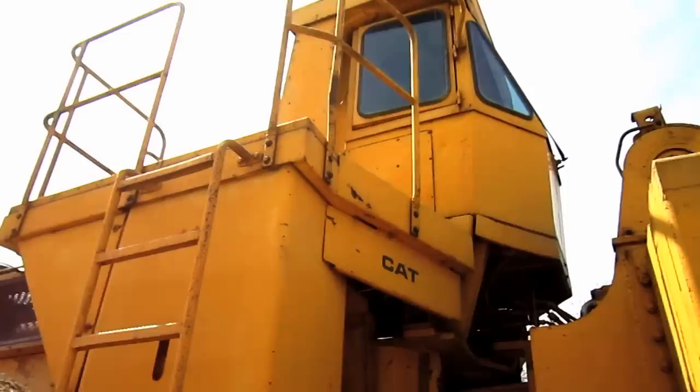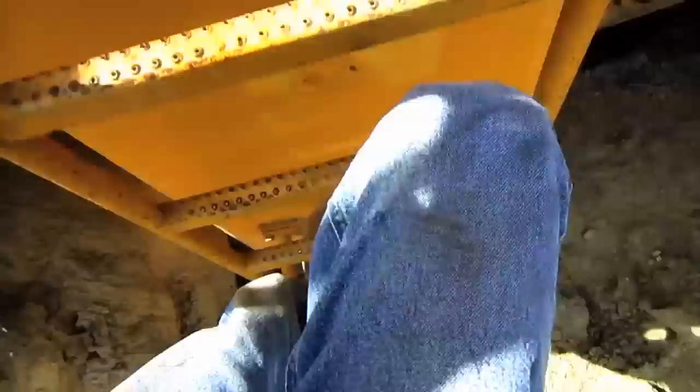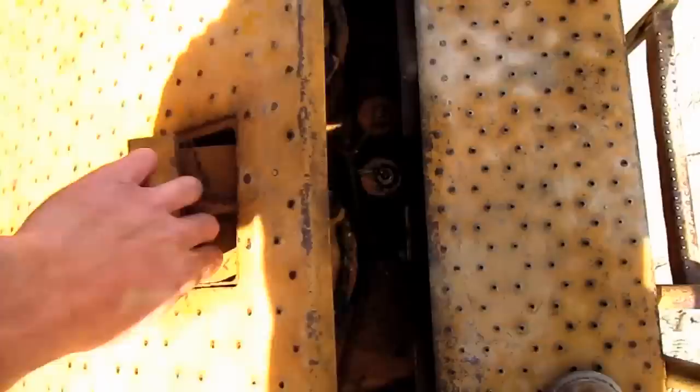Now let's go up on top of the 992C. Inside of this first compartment, here you can see where the cap is located to fill the reservoir tank with hydraulic oil, and you can see the reservoir tank right down inside of there.